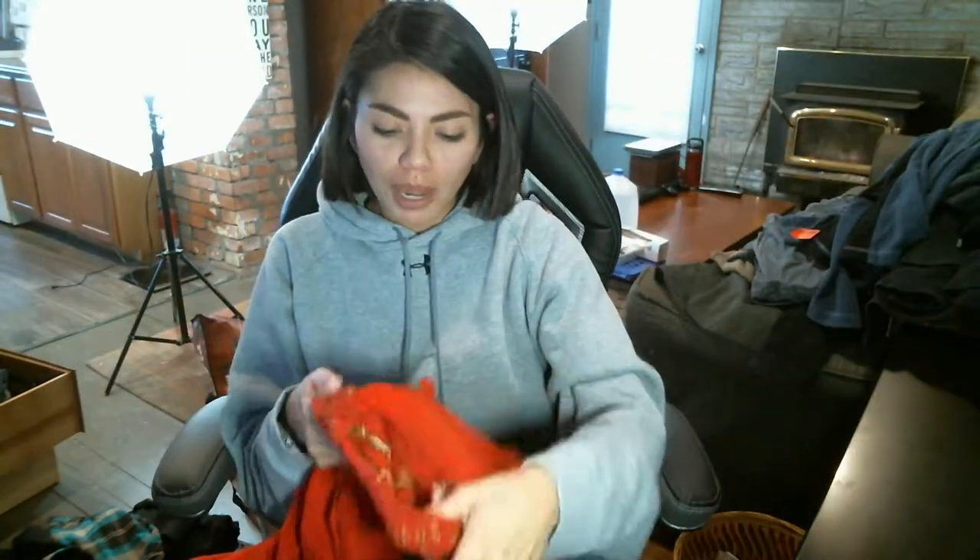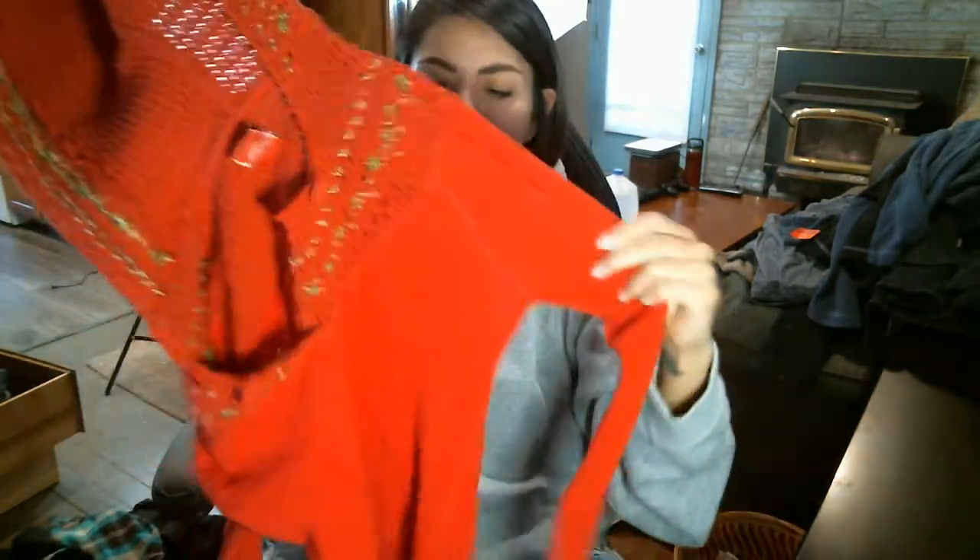This one is to sell on Poshmark — it's Free People. I almost passed it up because I didn't recognize the tag before, but it's just this red knitted sweater. It's got detailing around the hood and then it's got a cute button on the sleeve.